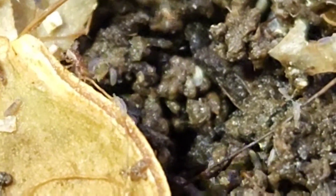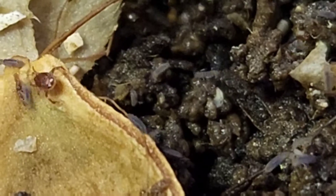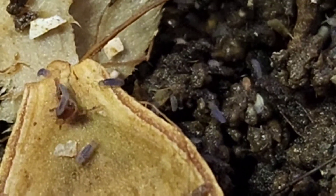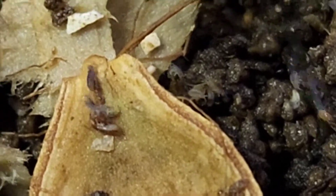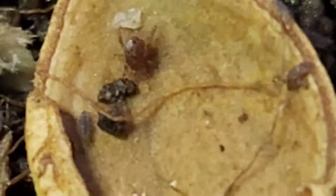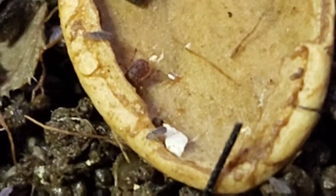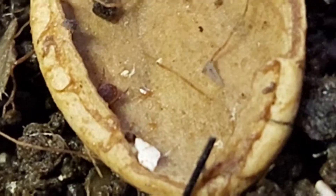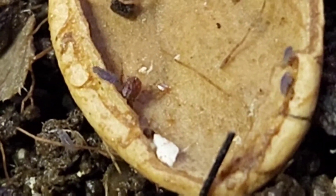A springtail got him! Did you see that? Look at that - the springtails are attacking the mite. I've never seen this before. Look at that - this is awesome, they're locked in arms. I am so glad I just captured that footage. Because that might explain why I'm only seeing a few mites and a million springtails. Maybe the springtails kill the mites.